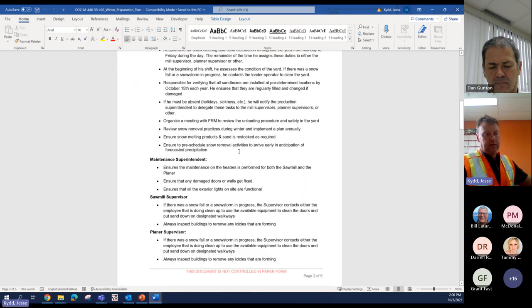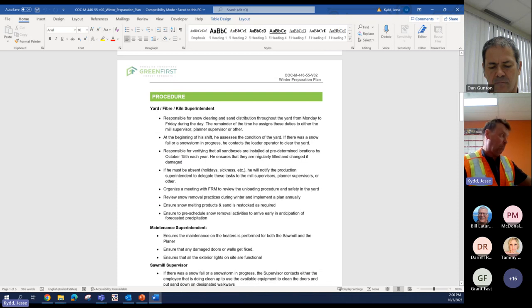We do have sawmills in most of Northern Ontario — Chapleau, Hearst, Kapuskasing. That's a big part of what we do to get ready for winter here at our site in Northern Ontario. I hope that went well. Are there any questions?